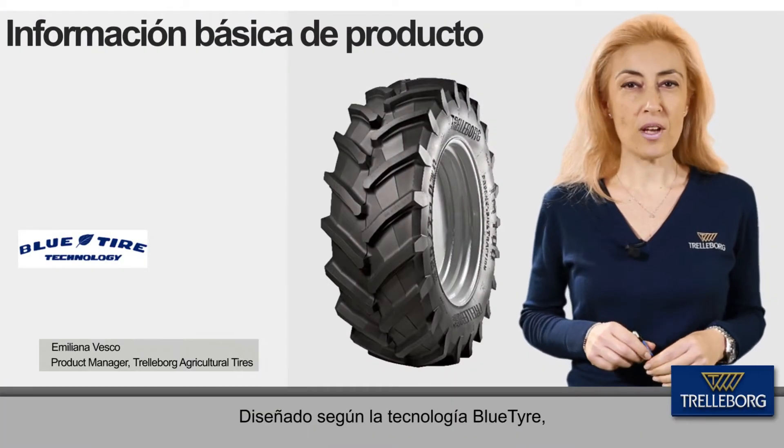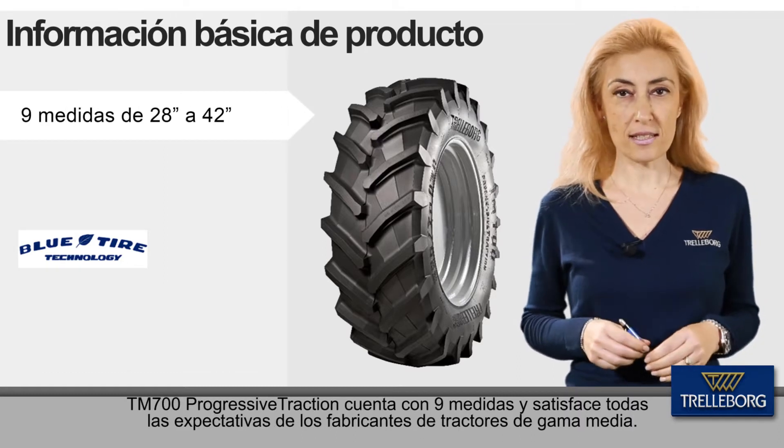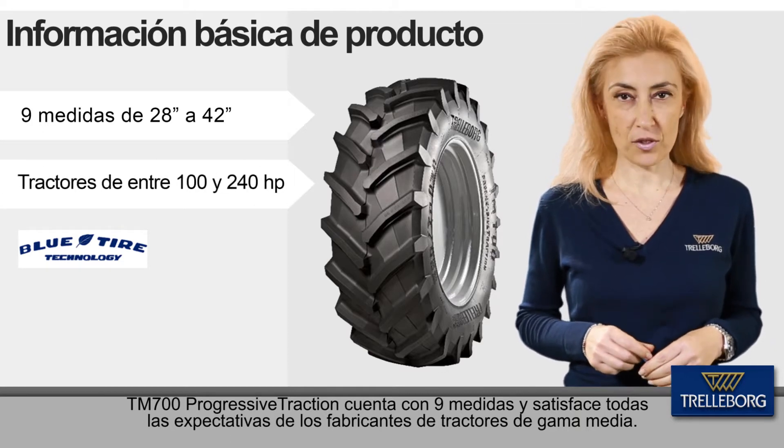In January, according to Bloktyre Technology, the TM700 Progressive Traction counts nine sizes and meets the renewed focus of tractor manufacturers on mid-range tractors.